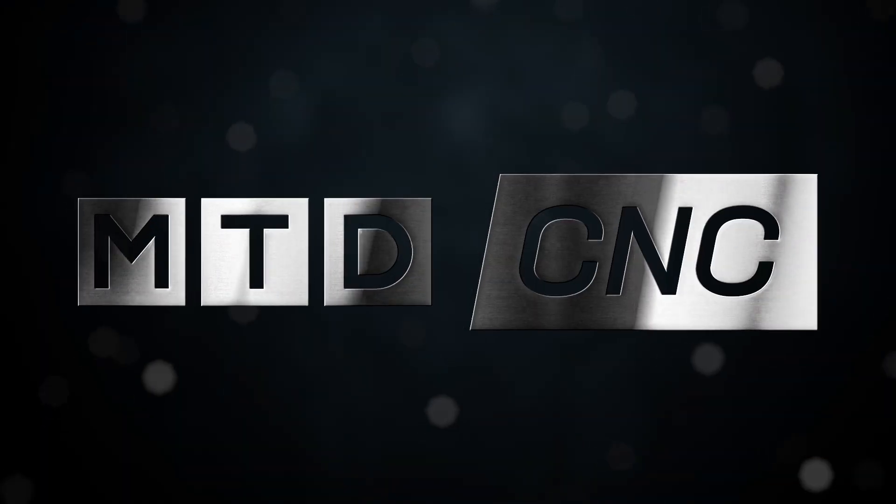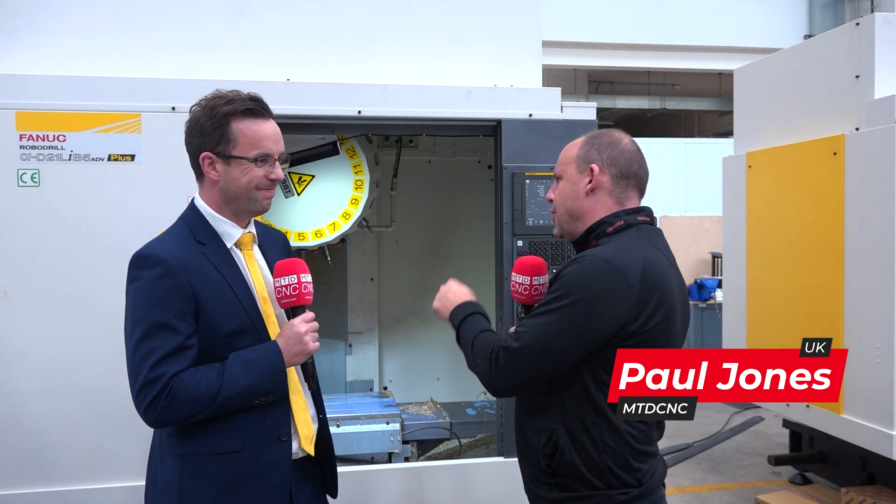Every component on the RoboDrill is chosen to give maximum performance for the least energy. Anthony, here at Fanuc, and this is not the first time I've interviewed you about the RoboDrill, but current economic times means that this is a really good time to be listening to what these machines can do, doesn't it?